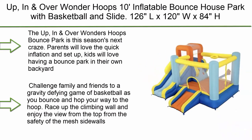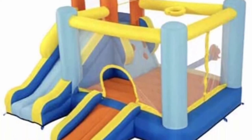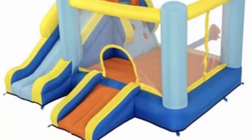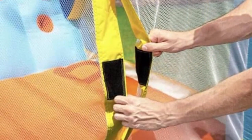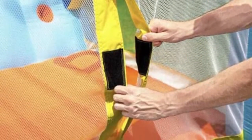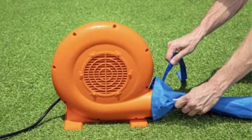Top 8: Up, In, and Over Wonder Hoops 10 inflatable bounce house park with basketball and slide. 126L x 120W x 84H inches. The Up, In, and Over Wonder Hoops bounce park is this season's next craze. Parents will love the quick inflation and setup; kids will love having a bounce park in their own backyard. Challenge family and friends to a gravity-defying game of basketball as you bounce and hop your way to the hoop.